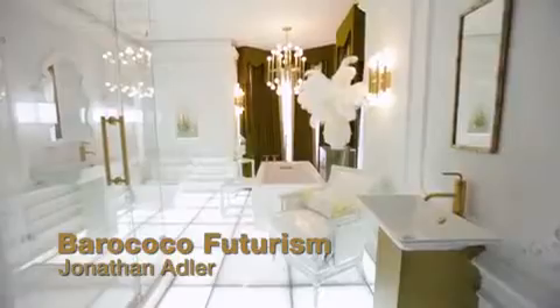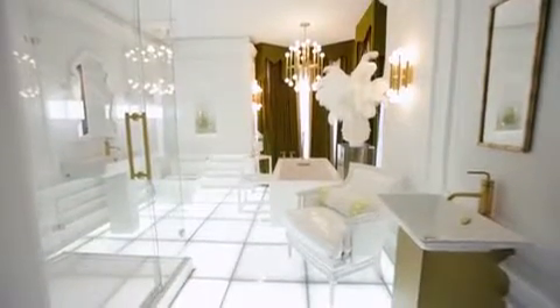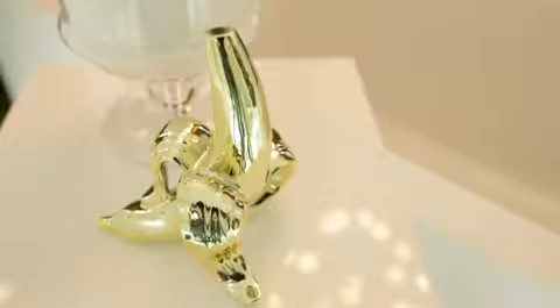I think I'm pretty schizophrenic as a designer. And I guess the one through line to all my design is that I really like stuff to be quirky, personal, and memorable.